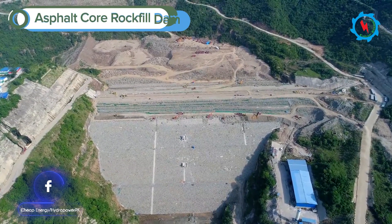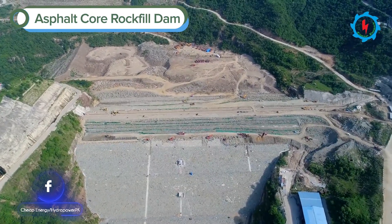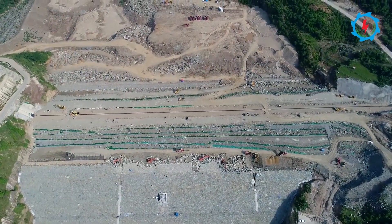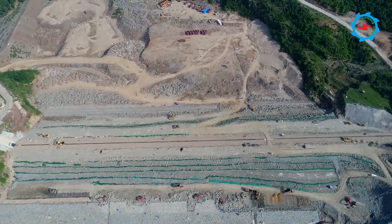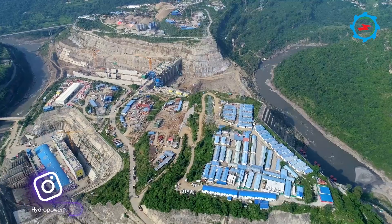The asphalt concrete core rock fill dam is the first of its kind in Pakistan. The dam height is 95.5 meters and the crest length is 460 meters. A plastic concrete cut-off wall has been constructed to control seepage according to plan.